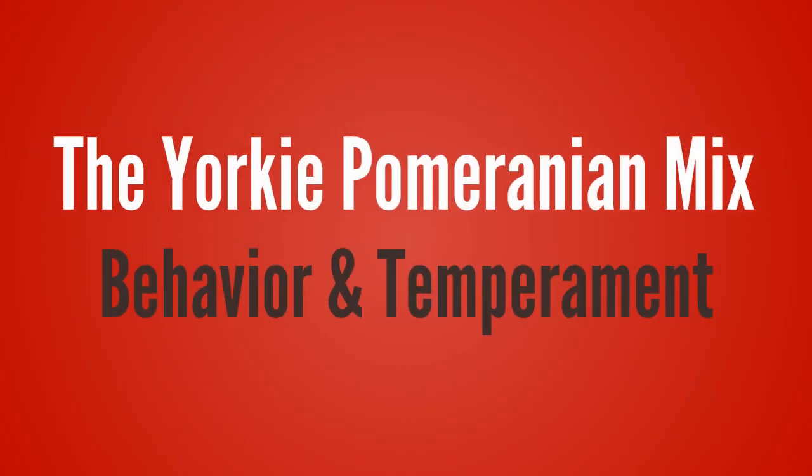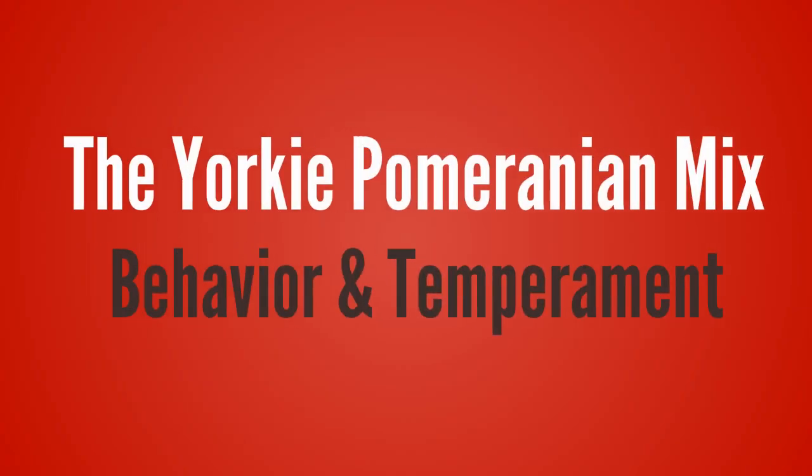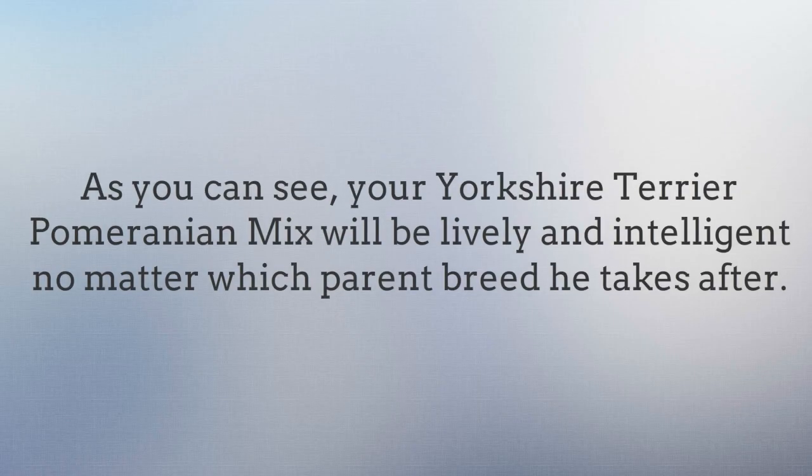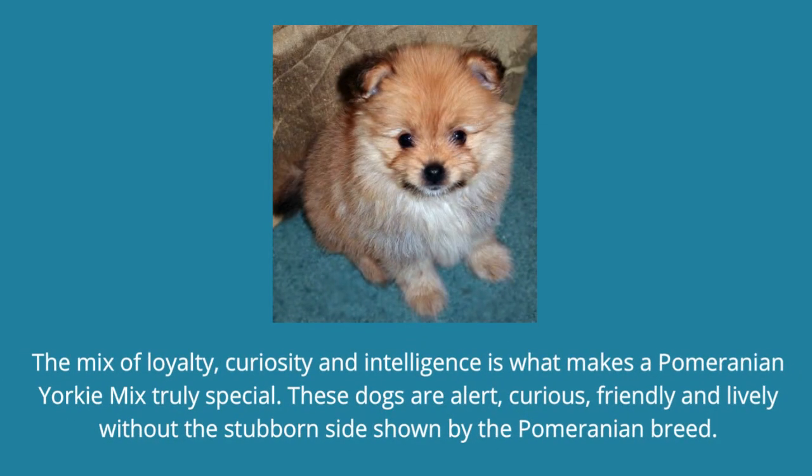The Yorkie Pomeranian Mix behavior and temperament. Both Yorkies and Pomeranians are lively and intelligent dogs. Yorkies are loving and always eager to please their owners. Pomeranians are energetic, curious, and loving. Your Yorkshire Terrier Pomeranian Mix will be lively and intelligent no matter which parent breed he takes after. The mix of loyalty, curiosity, and intelligence is what makes a Pomeranian Yorkie Mix truly special. These dogs are alert, curious, friendly, and lively without the stubborn side shown by the Pomeranian breed.